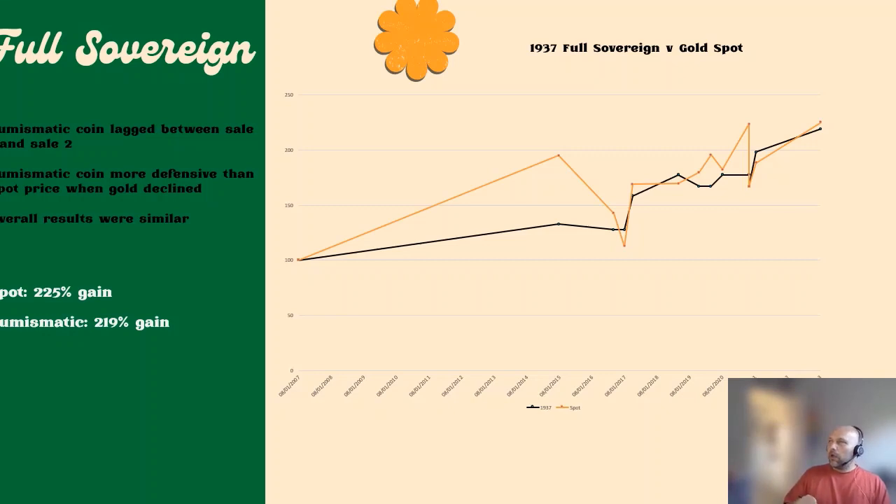Here we have the results for the full sovereign. You'll see on the right-hand side a graph going back to 2007 — the first auction I found — all the way through to a recent auction in 2023. The black curve is the 1937 full sovereign performance. Every time you see one of the blue dots within the black curve, that represents a new auction, allowing us to compare the price between auction one and auction two and calculate the percentage change. I'm doing the same thing with the gold spot price.